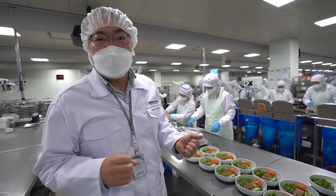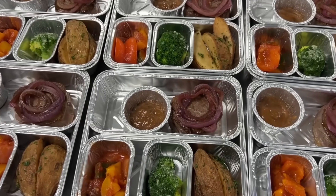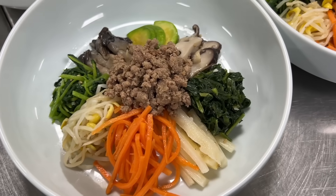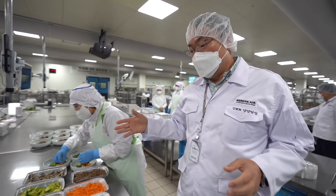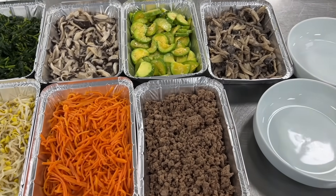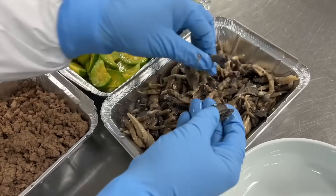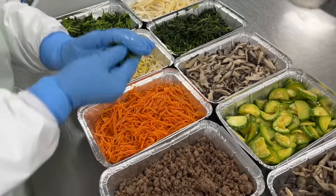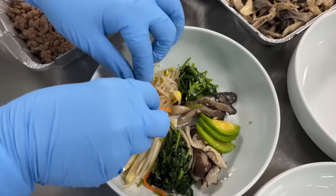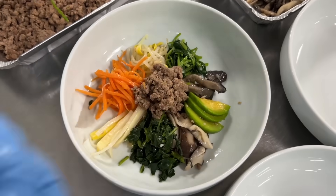We produced 70,000 meals a day before COVID, but now we are producing 30,000 meals a day. Let me show you our Korean specialty, which we call Bibimbap — mixed vegetables with steamed rice and hot pepper sauce. For Korean Air, they use eight different types of vegetables, like bellflower root, two different types of mushrooms, zucchini, carrots, soybean sprouts — that kind of thing. This makes the dish very colorful and looks nice.